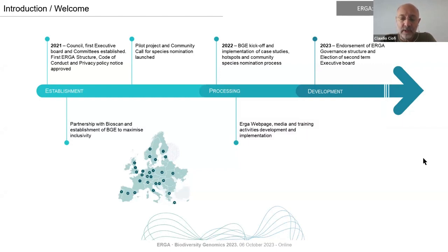The ERGA webpage, first created in 2021, developed further with a new design and information on funding opportunities. In 2023, the final and official governance structure document was drafted and endorsed by the council, and the second term — phase two — of ERGA has started. Looking at other similar initiatives worldwide, it has been noticed how quickly ERGA has developed into a complex but well-organized and democratic consortium, giving opportunities for involvement to everyone with the enthusiasm to participate.